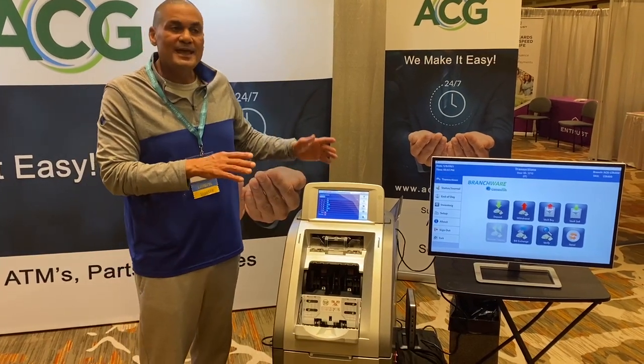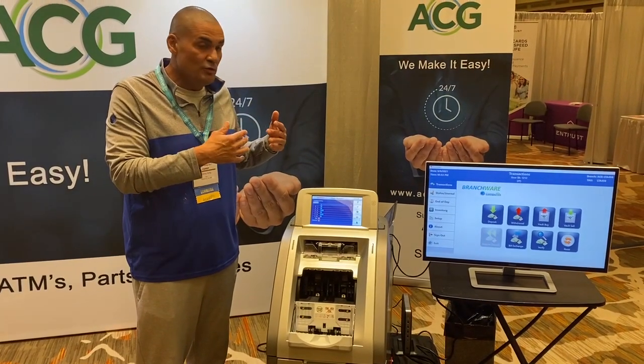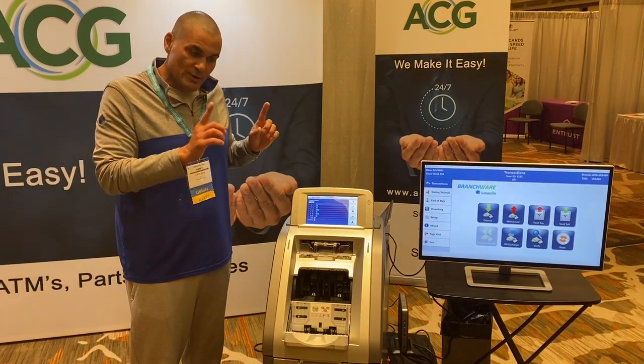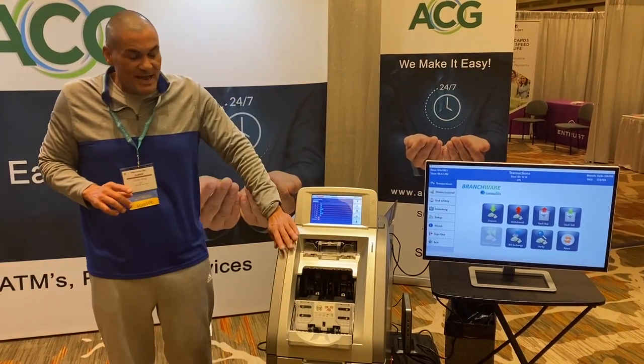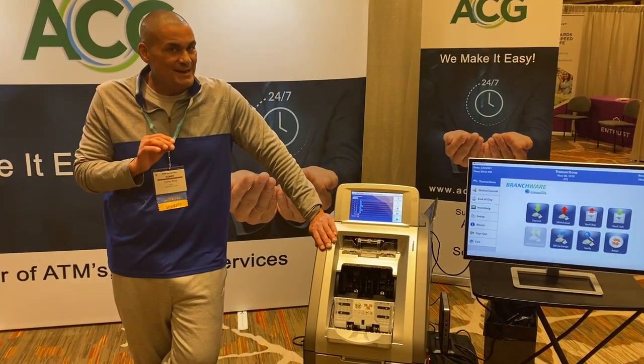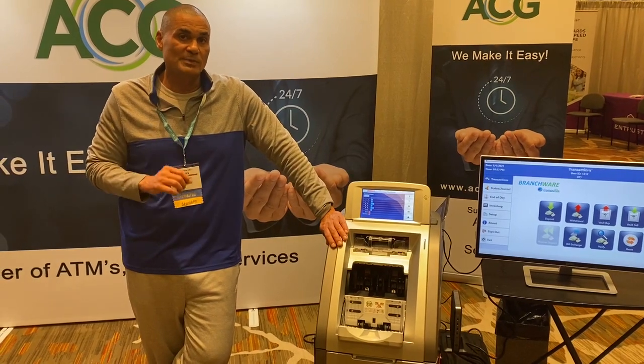What middleware does is it enables communication and use of whatever teller software you're using. So again, the key is — besides the feature benefits of the LTA-380 — middleware is needed, and it's needed to tie in to your teller software platform.